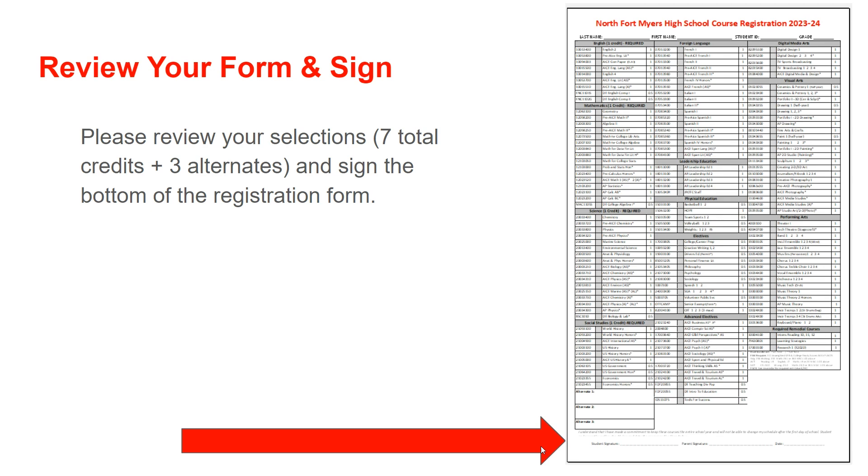Finally, you will review all of your course selections with your parents. Please make sure the courses you circled equal seven full credits. You and your parent will sign the form indicating that you are certain that these are the courses that you would like for next school year.